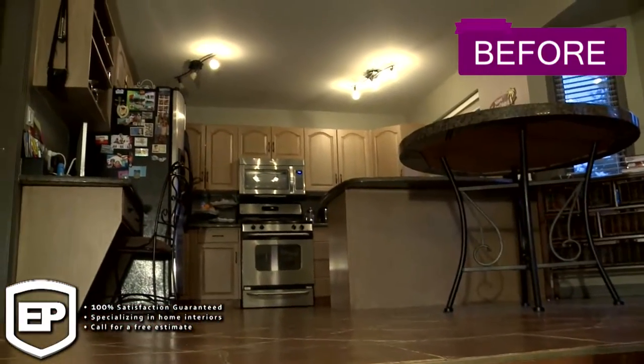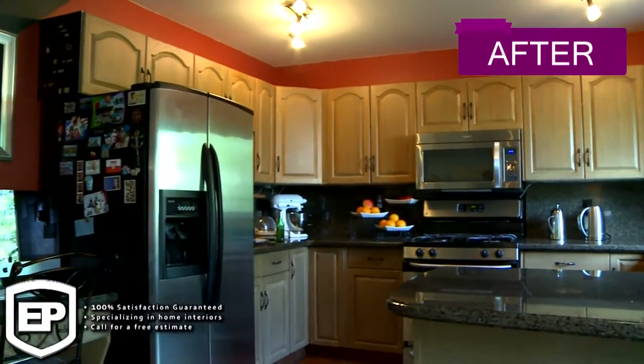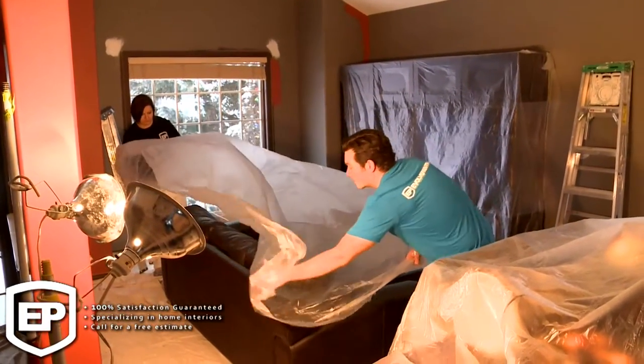We try to concentrate on certain areas so we don't disrupt the entire house. We move all your furniture, we cover them up, and we prepare all the surfaces for painting.